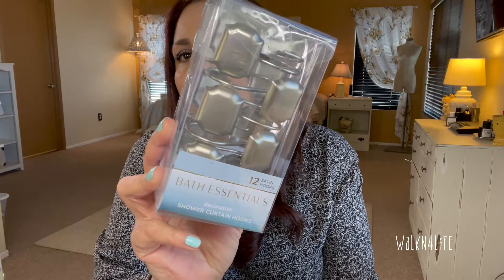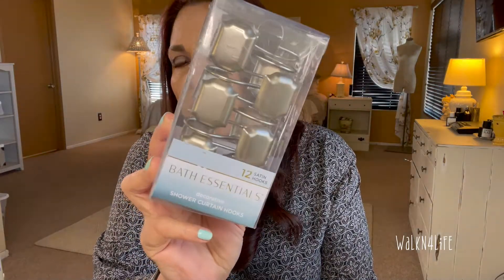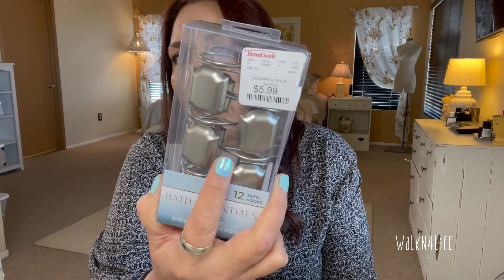I bought my boys' bathroom a new shower curtain from IKEA — I'll put that link up. They needed shower curtain rings to go with it, so I picked up some simple ones for $5.99. The ones they had were at least 20 years old and rusted, so they really needed to go.